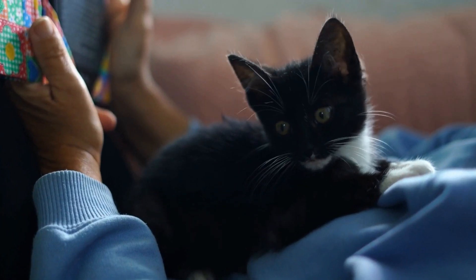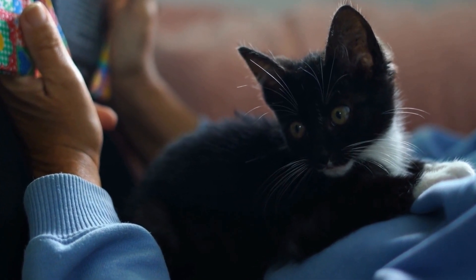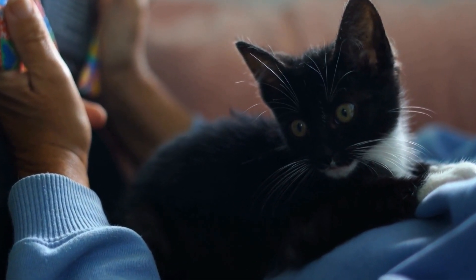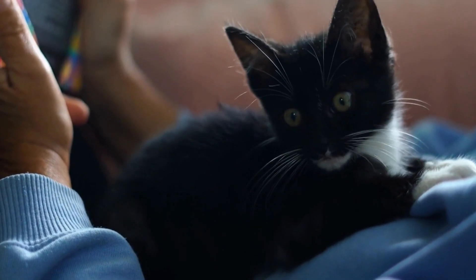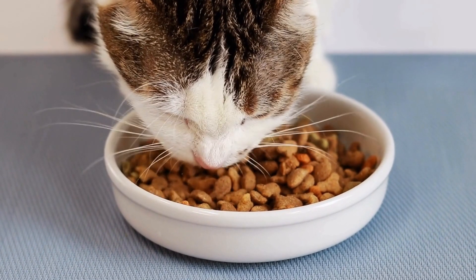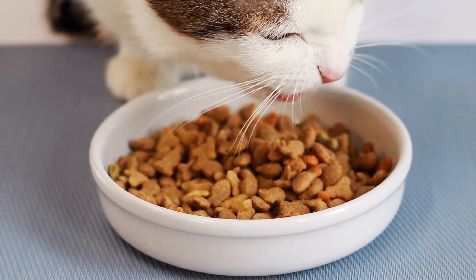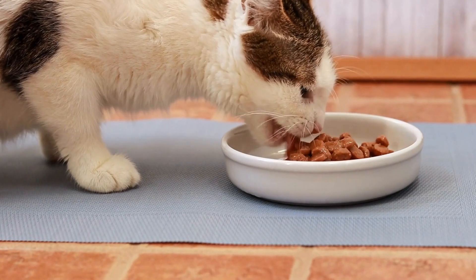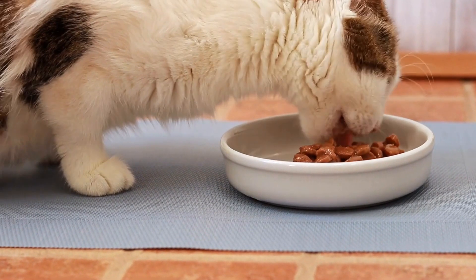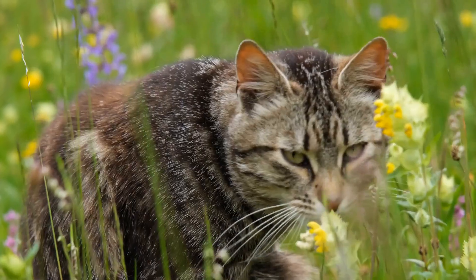Use Motion-Activated Sprinklers. To discourage cats from hunting and causing harm to birds, consider installing motion-activated sprinklers. These sprinklers release a burst of water when they detect movement, which startles cats without causing any harm. This serves as a deterrent and teaches cats to associate bird-watching areas with a sudden burst of water.